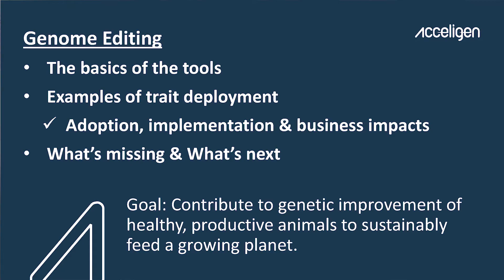In the past two years, when I left my government job, it was really to focus on what the promise of genome editing is for allowing rapid genetic improvement. Here's an outline of my talk: I'll cover some of the basics of the tools, give examples of how our company has deployed traits, talk about adoption and technology implementation, and what the potential business impacts could be.